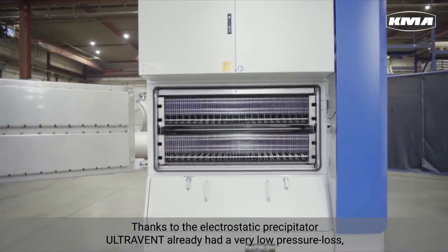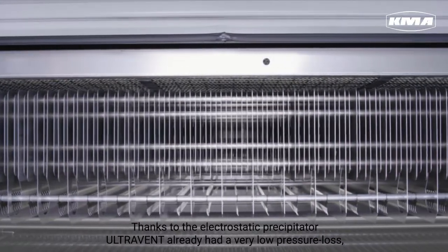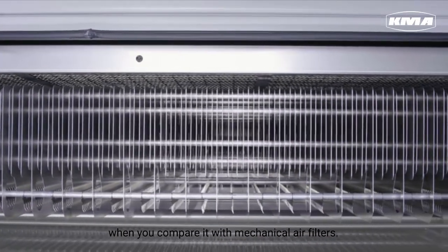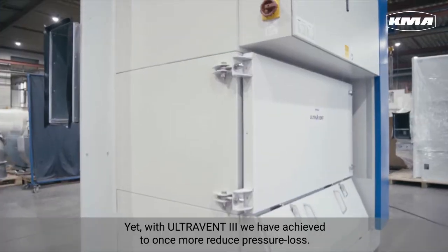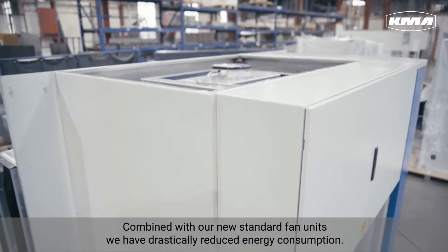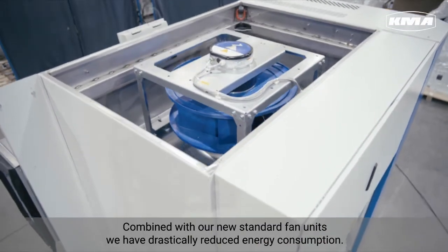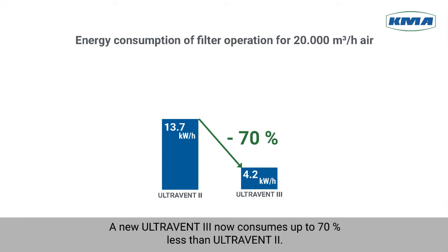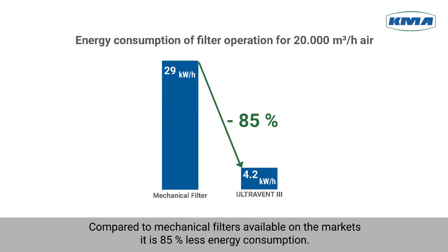Thanks to the electrostatic precipitator, UltraVent already had a very low pressure loss when compared with mechanical air filters. With our new standard fan units, we have drastically reduced energy consumption. A new UltraVent 3 now consumes up to 70% less than UltraVent 2. And compared to mechanical filters available on the market, it is 85% less energy consumption.